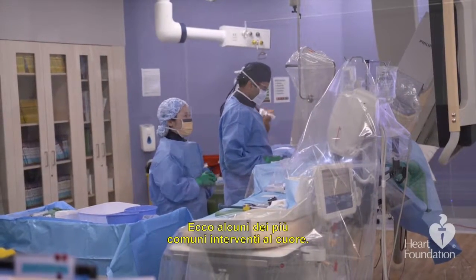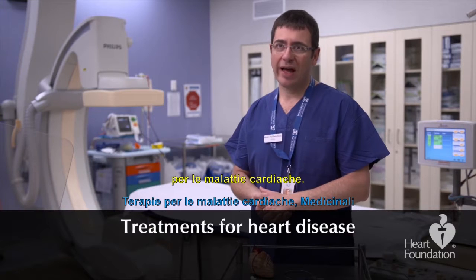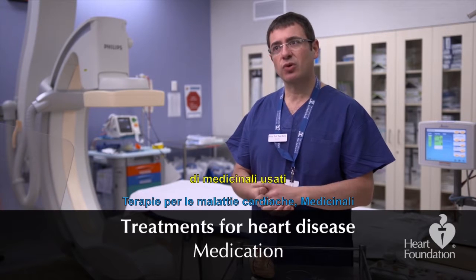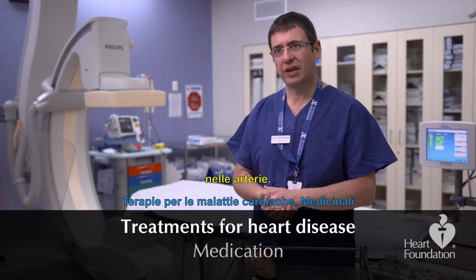Here are some of the common heart procedures. There are three main ways of treating heart disease. One is medication — there are certain types of medications that can be used to clear out clots in the artery, and they're called thrombolytic medications.